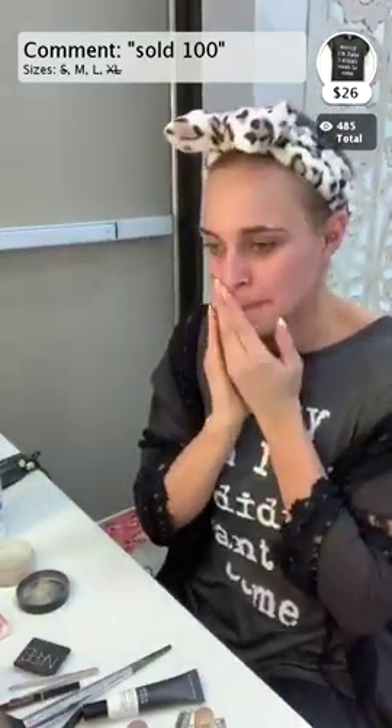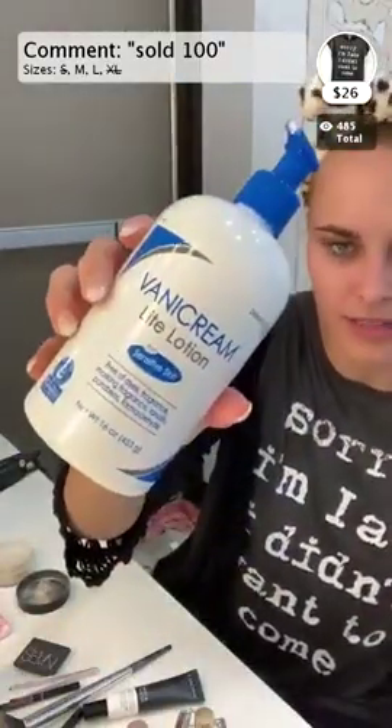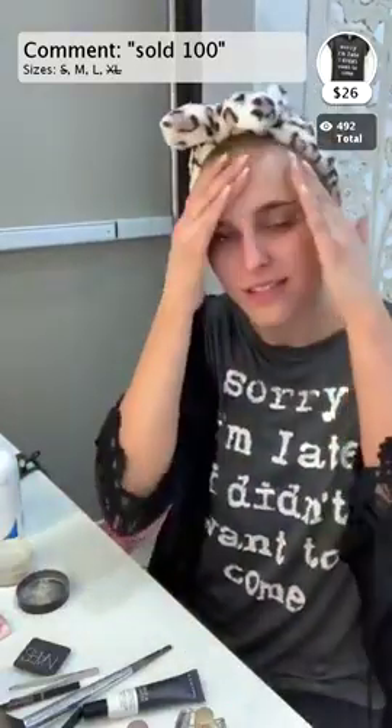What type of lotion do I use? I usually just use some variation of Aveeno cream lotion. I really like this one - it's scent-free and it moisturizes your face a lot better than some other kinds. I like the smell of my makeup products more than the lotion, so that's just me.